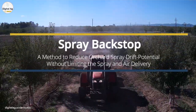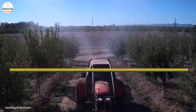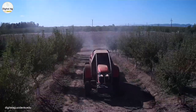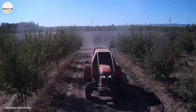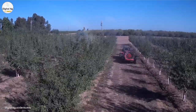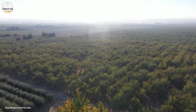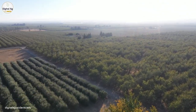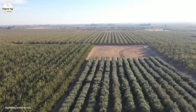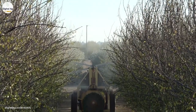A spray backstop is a method to reduce orchard spray drift potential without limiting spray and air delivery. Unmanaged spray drift from orchard pesticide applications contributes to environmental contamination and causes significant danger to farm workers, nearby residential areas, and neighboring crops. Almond acreage in California has increased to over 1.4 million acres, with each bearing acre receiving at least four to six pesticide applications per year.